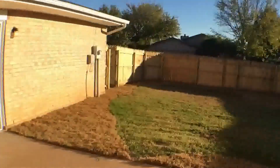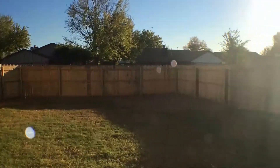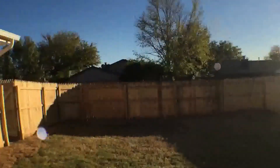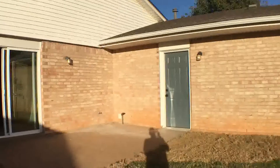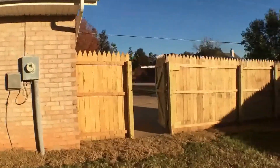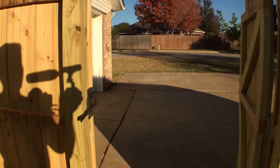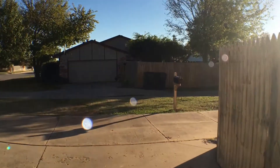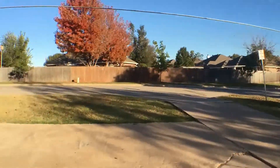Through the patio access from the master bedroom, you can see it has a wide backyard with a wooden privacy fence all the way around. Exiting out from the backyard, you'll see the alleyway. Because it backs up to an alley, there's not that much traffic, nor do you have to hear much noise from the neighbors.